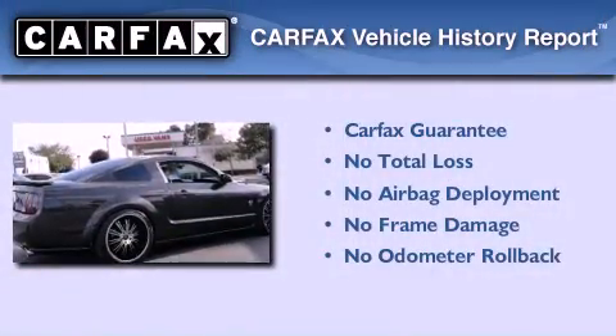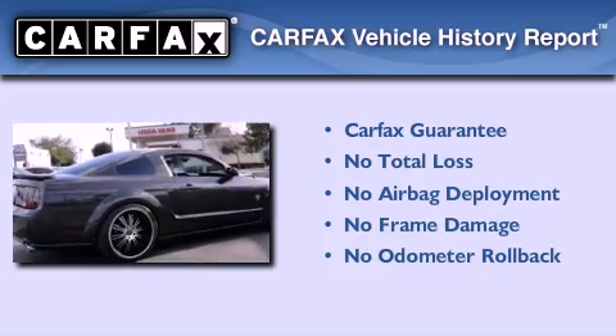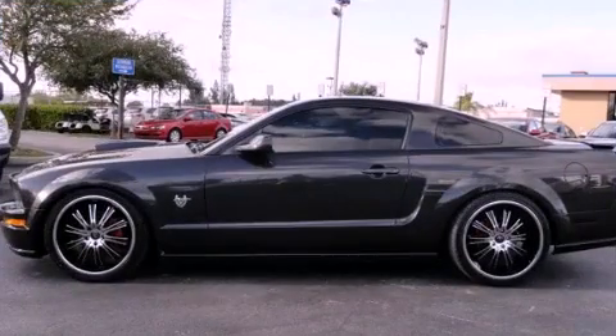This Ford qualifies for the Carpac's buyback guarantee. Contact us today to arrange your test drive.